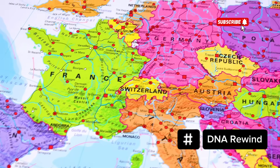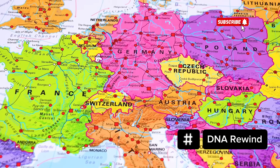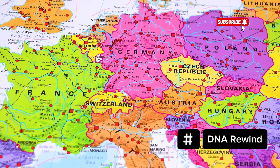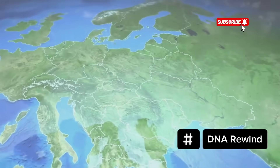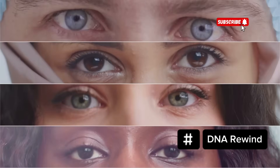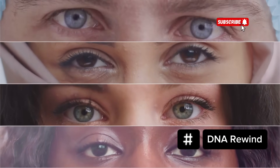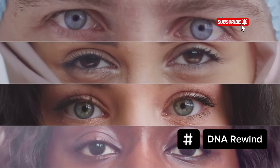In this video, we're going to explore the genetic journey of Poland, from Ice Age hunter-gatherers and Bronze Age herders to medieval traders and borderland cultures. We'll look at how waves of migration from the Steppe, the Balkans and even the East blended together, making hazel eyes not a rarity, but a reflection of Poland's mixed and resilient heritage.